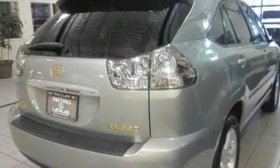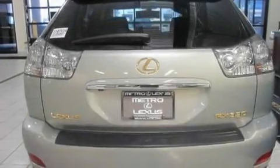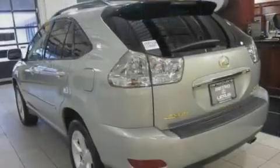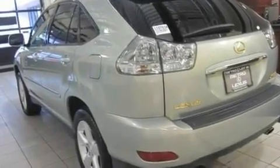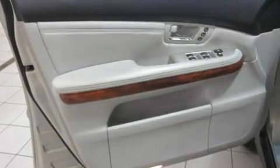Its top features include a sunroof, dual-power seats, heated side-view mirrors, a premium sound system, a rear spoiler, fog lamps, a low-tire pressure indicator, a traction control system, air conditioning with automatic climate control, and a navigation system.